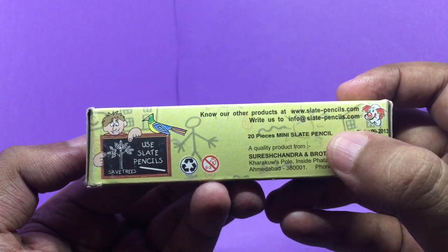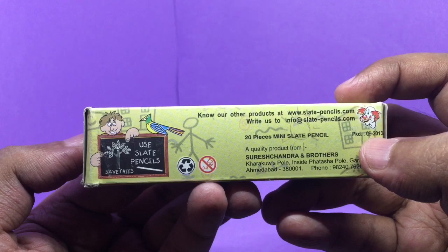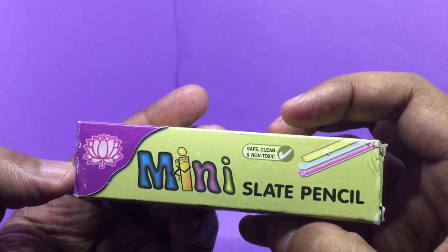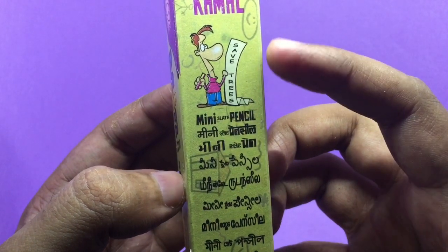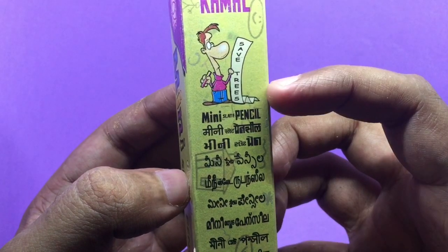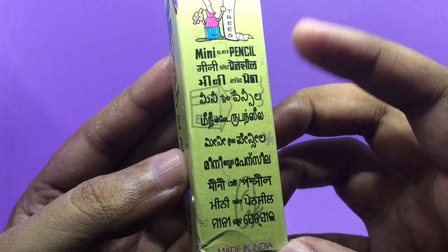You get 20 slate pencils in this pack. It costs around 9 rupees or around 15 cents or so. This is safe and non-toxic because it's made from stone — you don't need to cut trees like a regular pencil, so it saves trees.